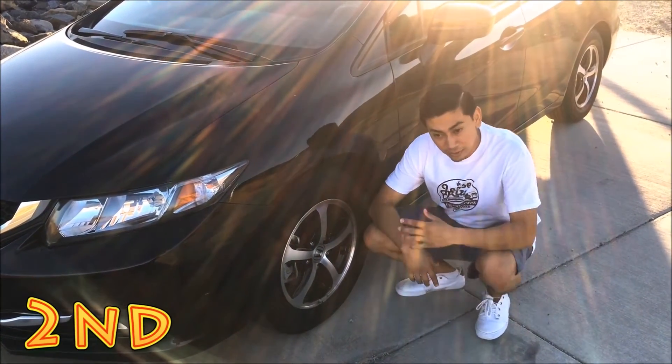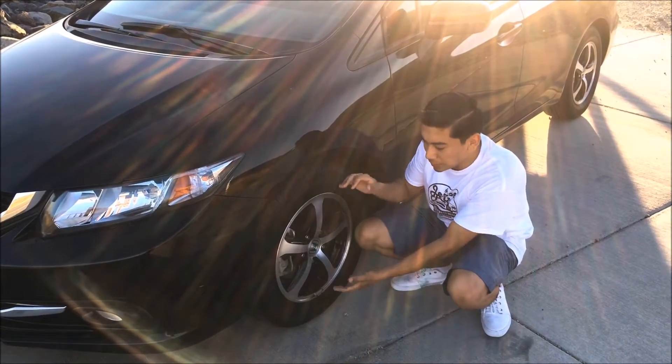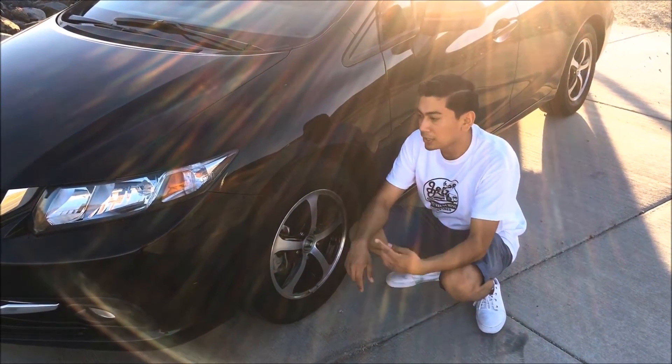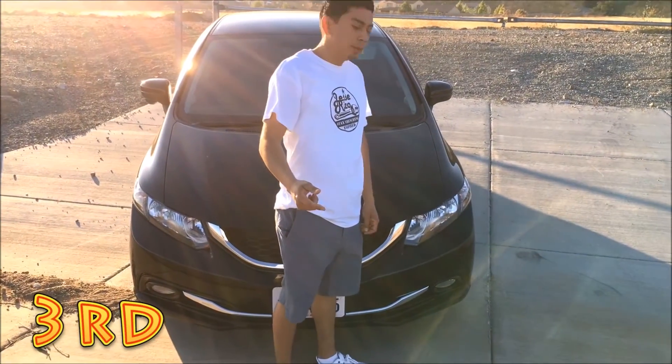The next thing I hate about this car is the wheels. I don't necessarily hate the design of the wheels, it's just they made them too small. They should have done at least a 17 inch. I know the models above this one come with bigger wheels, but this is the model I wanted.